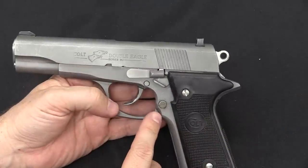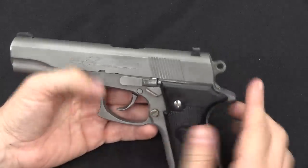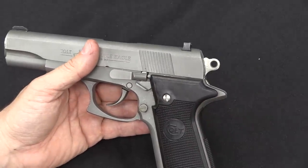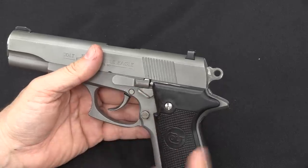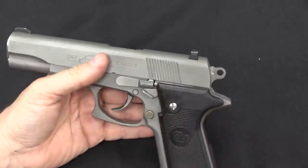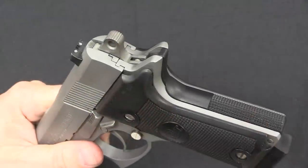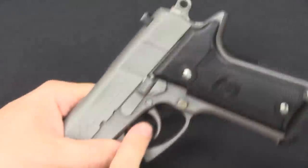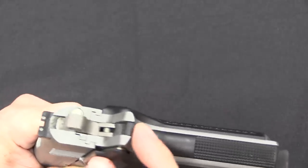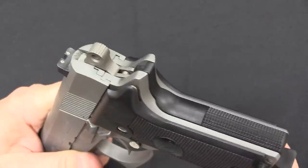The controls are the same as a standard 1911 with the magazine release and the slide release. However, they have added a decocker, so if I cock the hammer I can use that lever to decock it. It's kind of just wedged in here between these other two bits. I don't know that that's necessarily a problem, but it does seem a bit cramped and awkward. There was one other change in the controls: because it has the double action trigger mechanism, Colt got rid of the grip safety.